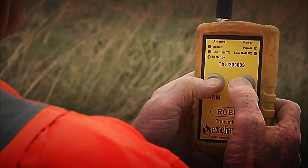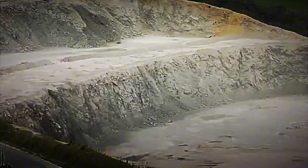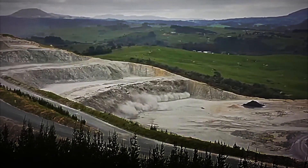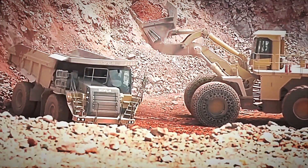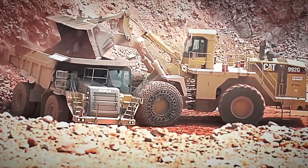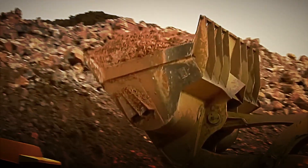After the blasting, heavy machinery takes over. Excavators and mechanical shovels collect the debris and load them onto large capacity trucks, known as dump trucks, which can carry up to 90 tons per trip. One of the shovels, equipped with a 12 cubic meter bucket, is capable of scooping up approximately 18 tons of rock in each operation. Once loaded, the trucks transport the ore to the adjacent cement plant, where the transformation of limestone into cement begins.